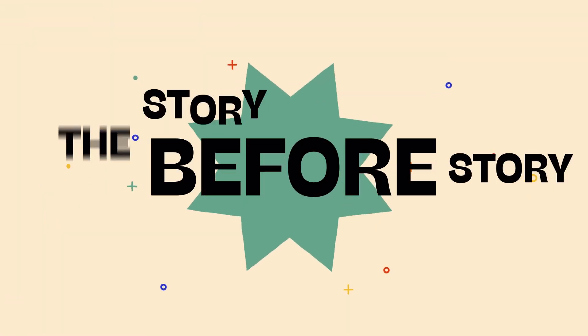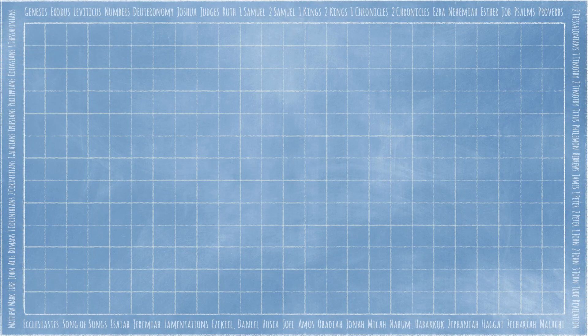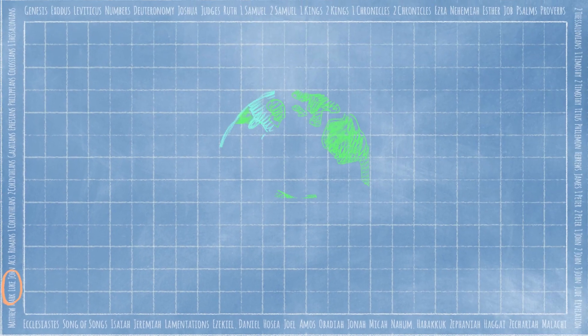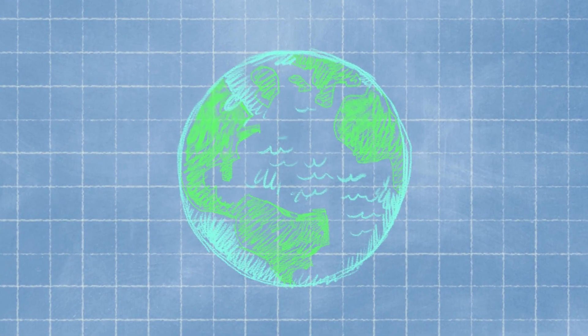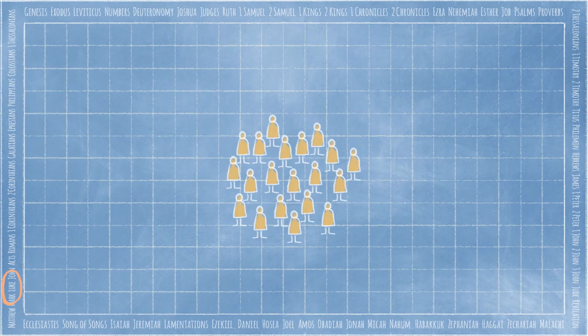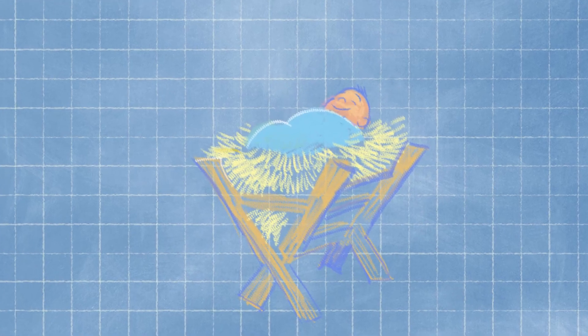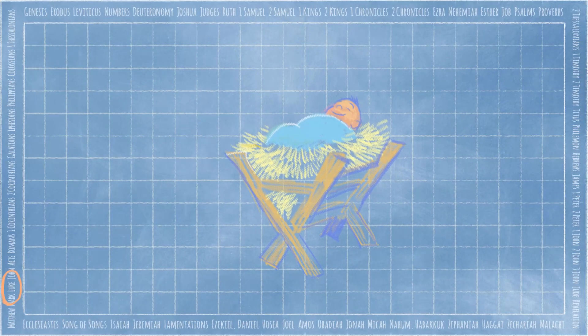It's time for the story before the story. Today, we're in the third book of the New Testament, Luke. But before Luke, in the very beginning, out of a deep, deep love, God made an amazing world. But when people turned away from God, the world was broken. God made a plan to bless the whole world through one group of people, the Israelites. Over hundreds of years, God spoke through prophets about the great rescuer God would send. And at last, God sent a tiny baby to be born in the small town of Bethlehem — God's very own son, Jesus.